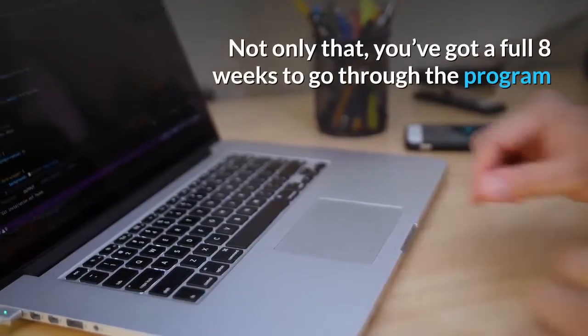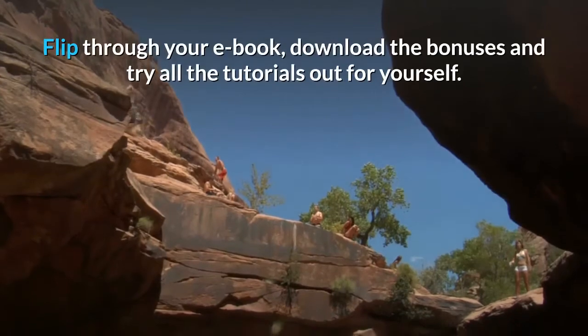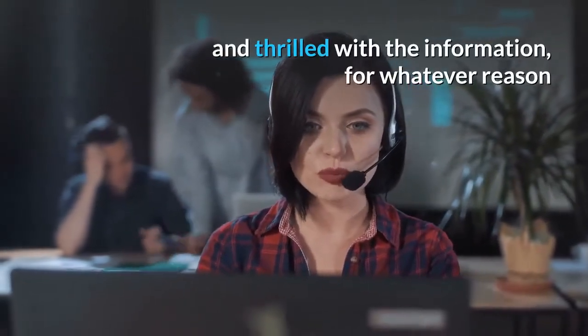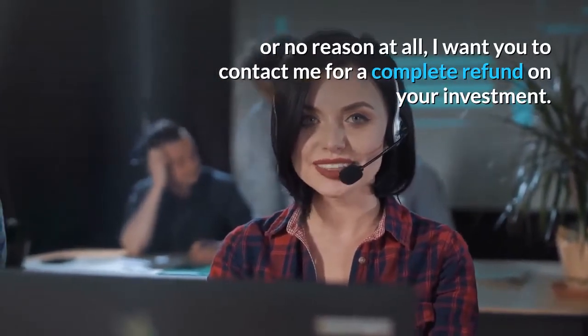Not only that, you've got a full 8 weeks to go through the program, flip through your ebook, download the bonuses, and try all the tutorials out for yourself. In the unlikely event you aren't 100% delighted and thrilled with the information, for whatever reason or no reason at all, I want you to contact me for a complete refund on your investment.